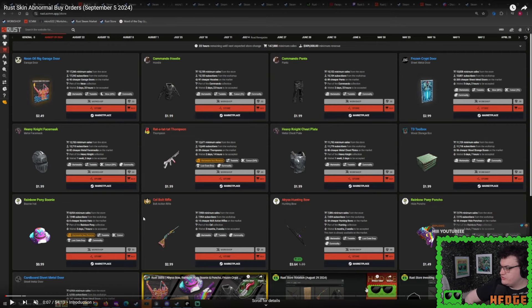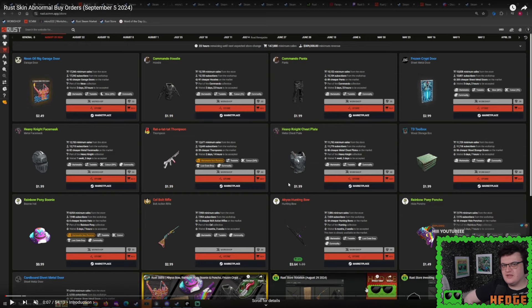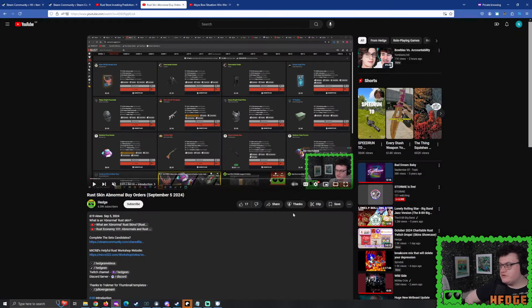For the Abyss Hunting Bow, it had already become marketable by the time I did my buy orders. I did a $1 buy order and a $1.50 buy order. It was currently sitting at $3.64, with already a bunch of people buying it and putting buy orders down. For the Ratatat Thompson — 12,600 subscribers at this point — I went with $0.80 to $1.20, expecting an interesting collection to be built from it. For the Cardboard Sheet Metal Door, I went with $0.60 to $0.80 — just didn't really have any faith in it at all.